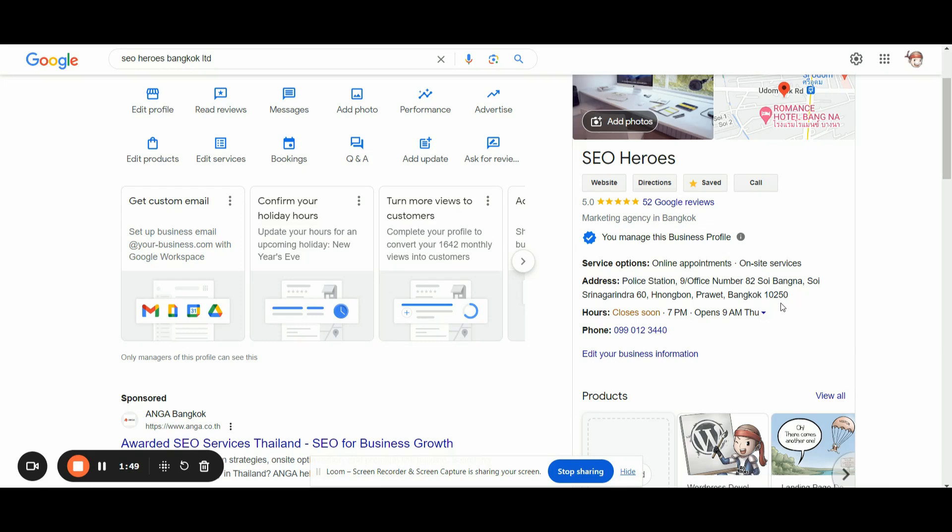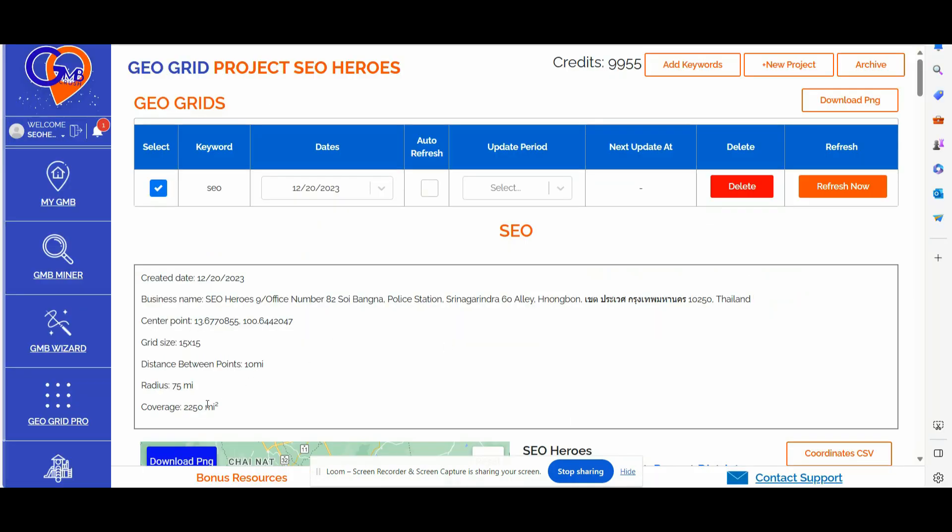In today's video I want to show you the real-life proof of how we have been ranking our GBP listing — the GBP listing that is connected to our SEO agency here in Bangkok — across a 75-mile radius and a total coverage of 2,250 square miles.